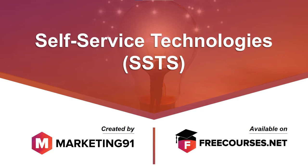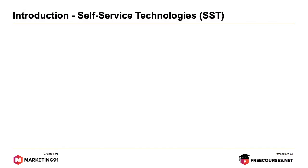Hello and welcome to marketing91.com. In this video, we are going to cover the topic on incorporating self-service technologies. Let's start with the introduction.